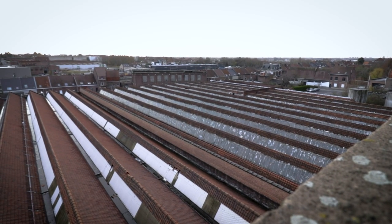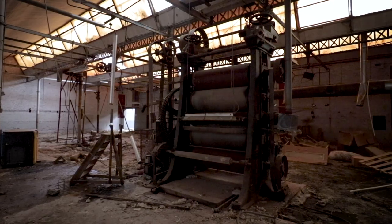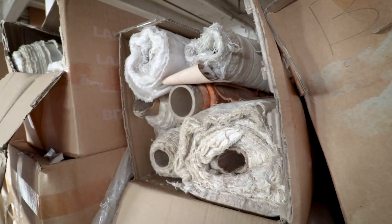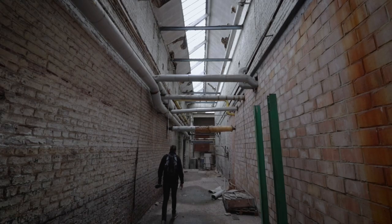Somewhere in a former industrial city lays this huge abandoned textile mill. With its historical machinery and spacious halls, this was one of the best examples of the fallen Belgian textile industry. Join us and discover the hidden past of this once grand factory.